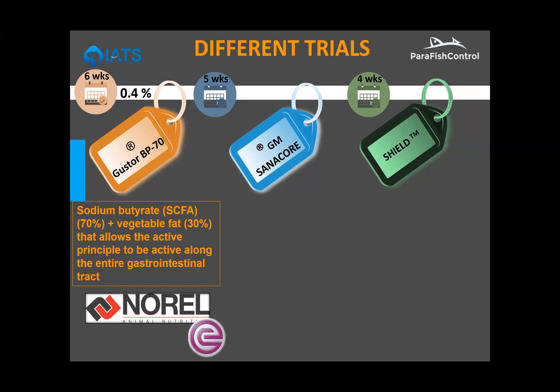Moving to the Shield trial, we found the intensity of infection was very much reduced — by 85% in mean intensity of infection of the parasite. As for mean prevalence, it was reduced but not as much, with about 30% in the control group. This prevalence was low compared to what is normally achieved by effluent infection, where we have around 70% in anal intubation. Looking at weight gain reduction, we saw a reduction in both groups, so in this case the results were not as strong as in the Sanacore and BP70 trials.